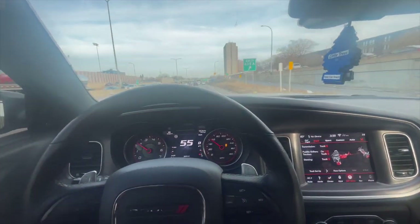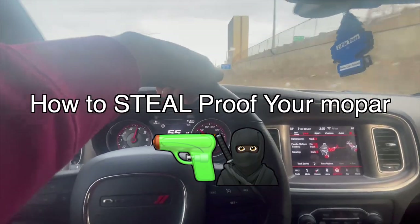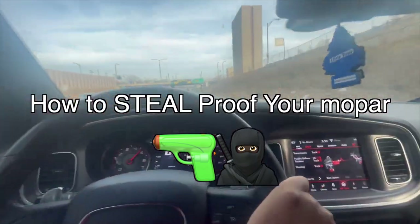Hi guys, The Cool Rich here. I'm back with another video. Today I'll be doing a POV sliding in traffic.